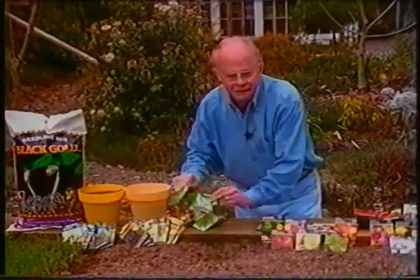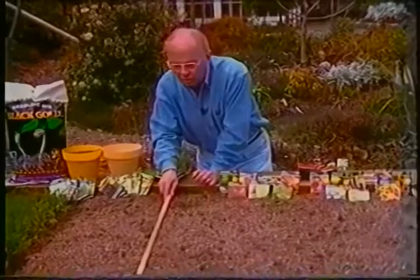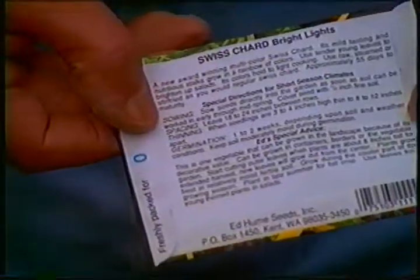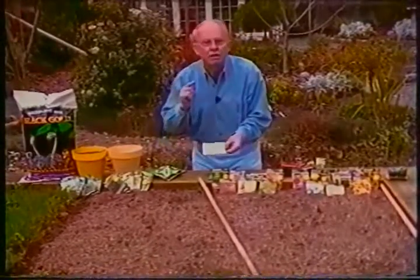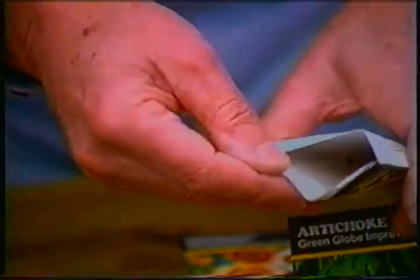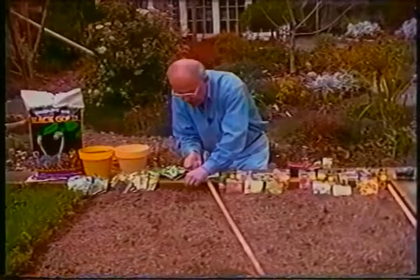This is so easy and so much fun because you see results in a very short period of time. With this piece of doweling I'm going to mark the row. Then all I'll do is take the seed packet. The first thing you want to do is read the back of the seed packet so you know exactly how to plant — some seeds you cover, some seeds you do not. You'll always find that the bottom of the seed packet is the easiest portion to open. And we'll just take the seeds and space them according to the directions on the back of the packet.